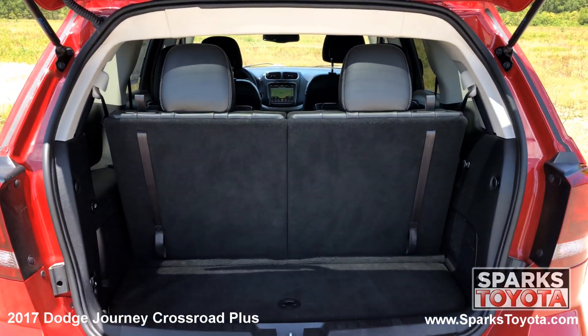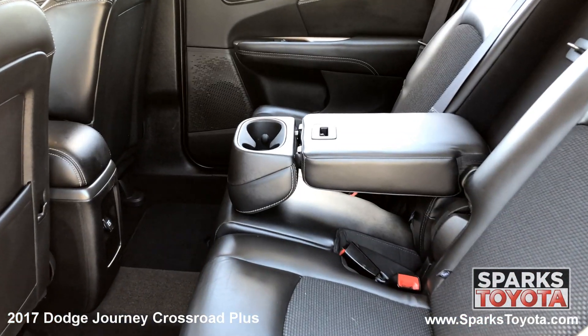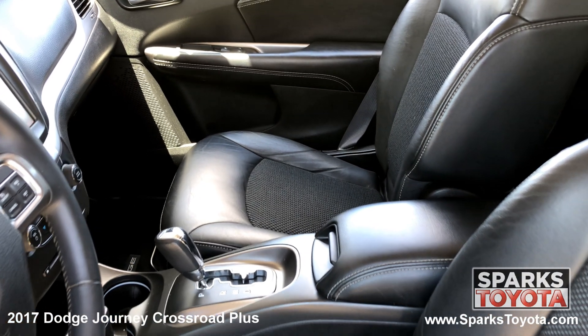Inside, there's a spacious cargo area with a third-row seat, a comfortable second row with cup holders, and front-row adjustable leather seating.